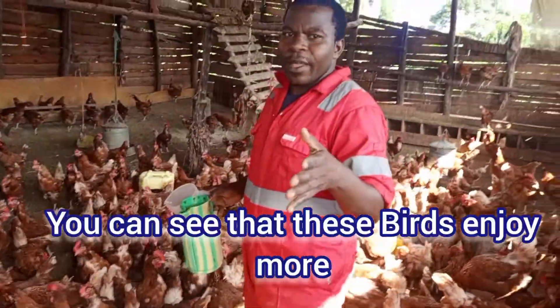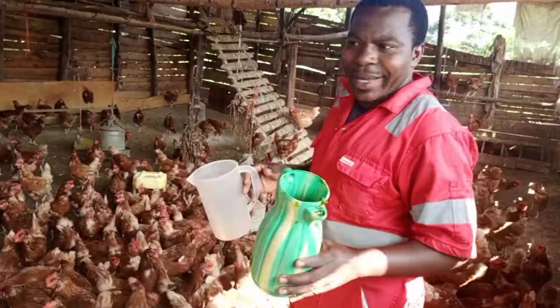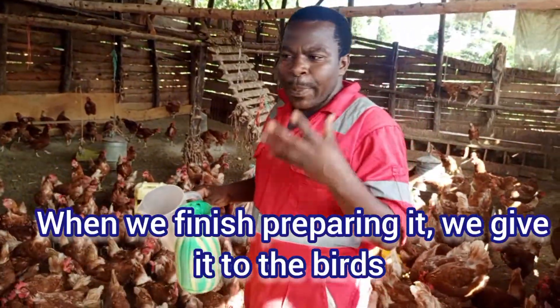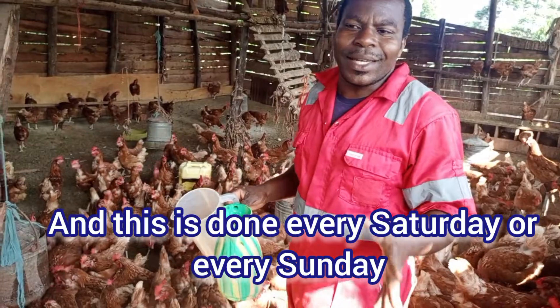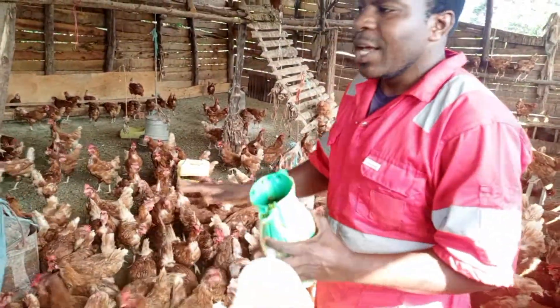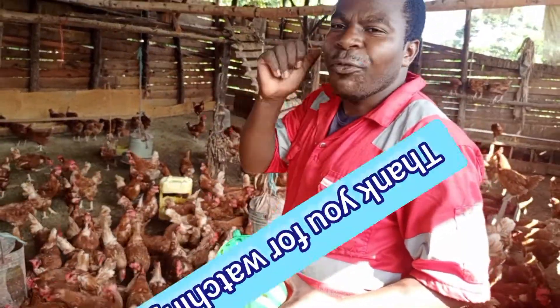You can see that this bird is enjoying more when there is this water. They enjoy it seriously. When we finish preparing it, we give it to the birds, and this is done every Saturday or every Sunday — at least once a week. So once you give your birds this, we have shared what happens. Thank you for watching.